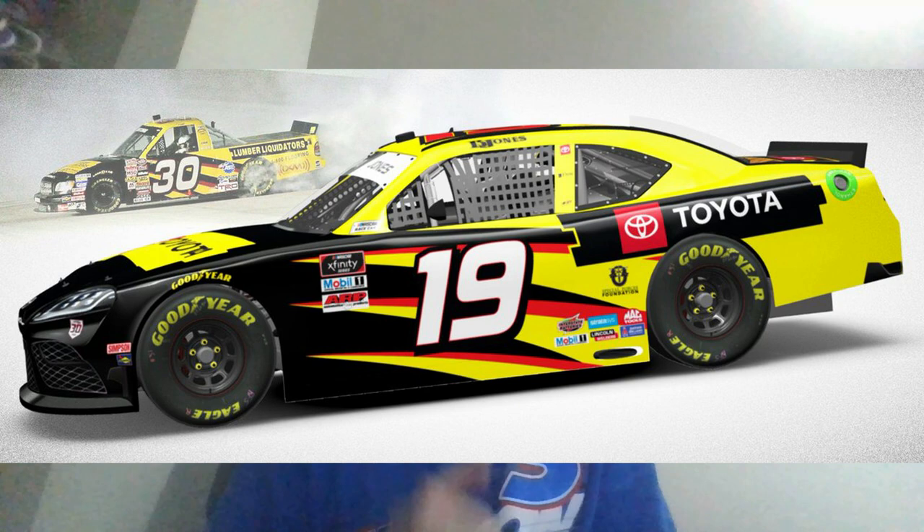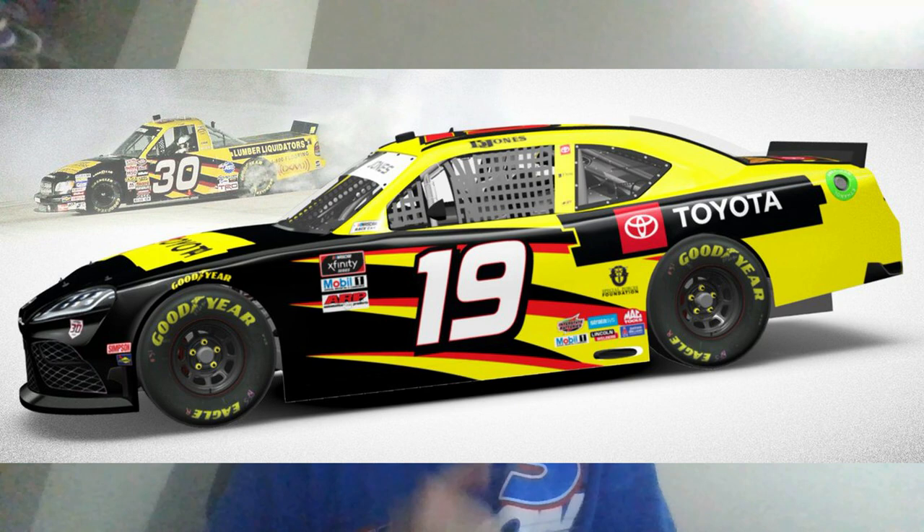The next throwback paint scheme is Brandon Jones' throwback to Tabasco, which we'll see tomorrow afternoon in the NASCAR Xfinity Series. They got the color scheme right perfectly, and they also did a pretty solid job on the number font. It's a solid throwback overall, in my honest opinion.